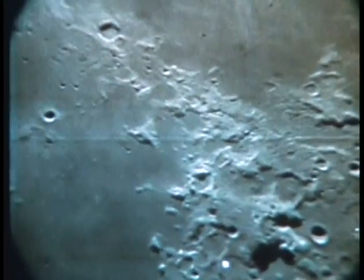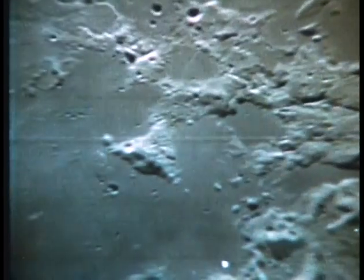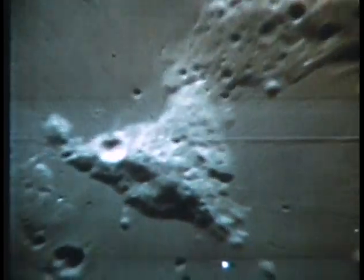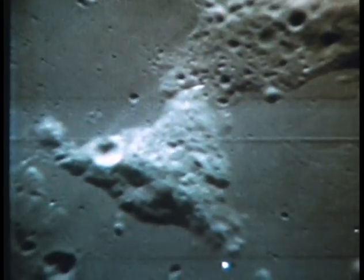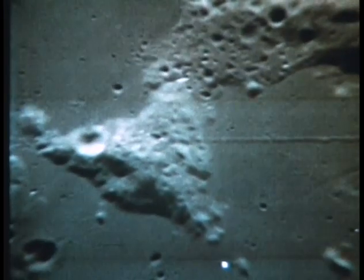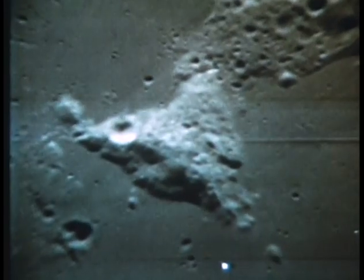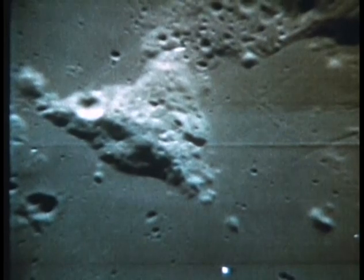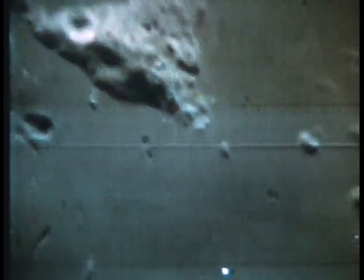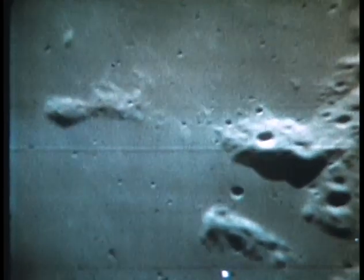Roger. This is very close to the ignition point for power descent, just passing Mt. Maryland. That's a triangular-shaped mountain that you'll see in the center of the screen at the present time, with the crater Secchi Seda on top of the far northern edge of the mountain. Roger, we're getting a good view of Mt. Maryland and of Secchi Seda. Thank you.